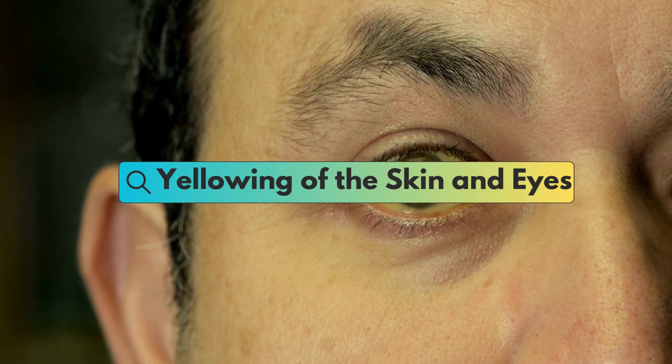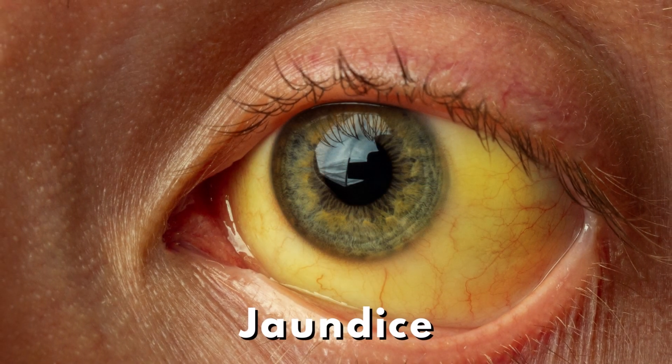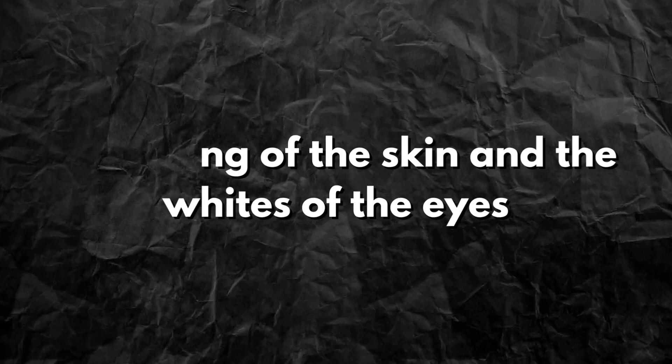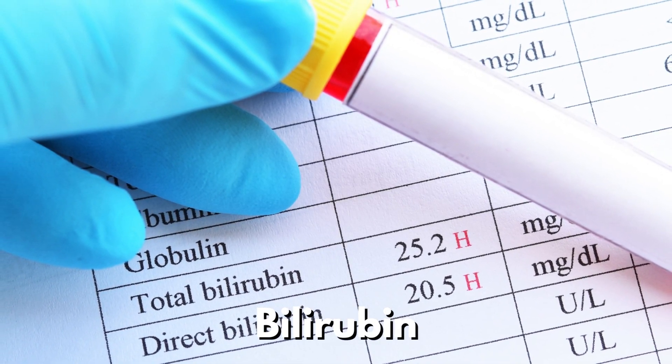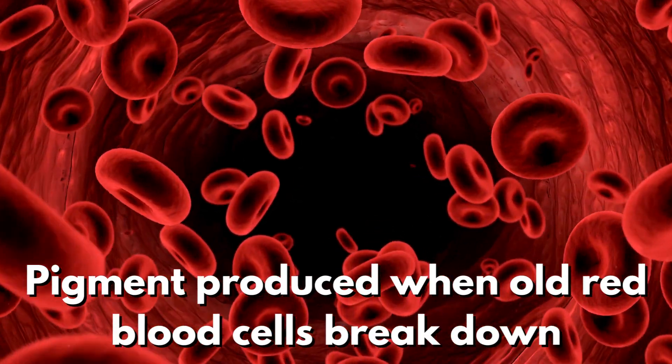In more severe cases of fatty liver disease, a condition known as jaundice may develop. This is characterized by a yellowing of the skin and the whites of the eyes. Jaundice occurs when the liver's ability to process bilirubin — a pigment produced when old red blood cells break down — is impaired.